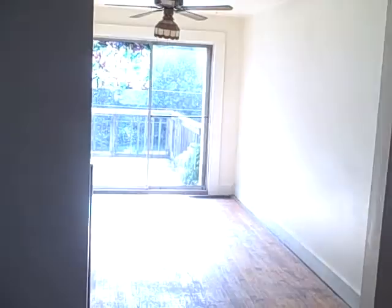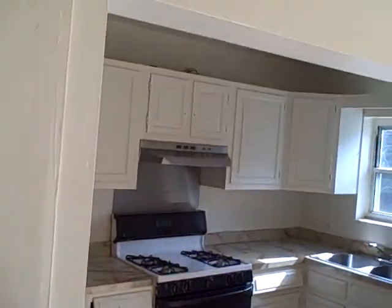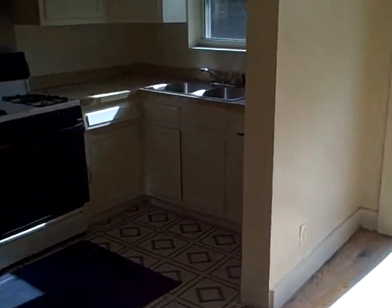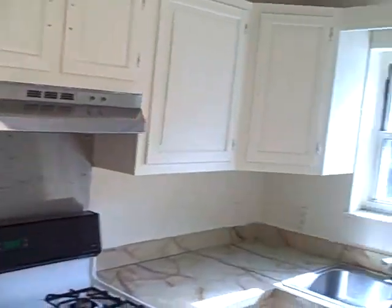Hardwood floors can be refinished. Has AC and ductwork, nice wooden stairs. They started to partially open up the kitchen here, which is nice because most of the kitchens in this neighborhood are real small. Obviously put a new kitchen in for a rehab.